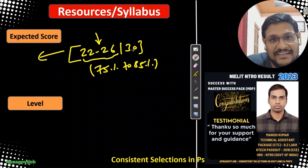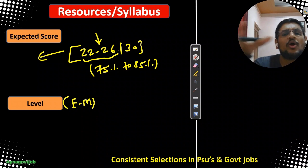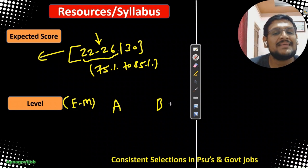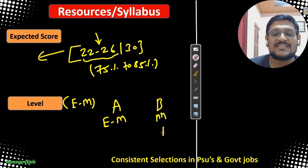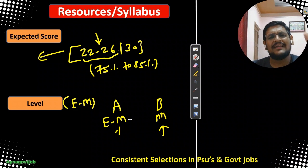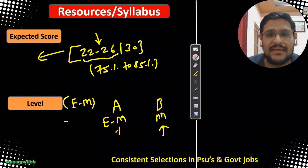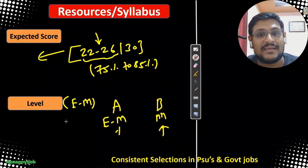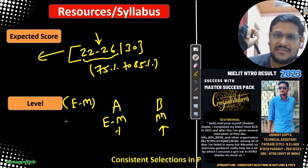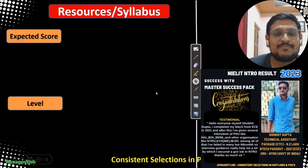So your target for math will be 22 to 26, and whatever resources I can give you I will provide to achieve this number — stay connected with our guidance series. The level you can expect will be easy to moderate. For normalization: if Paper A is easy to moderate and Paper B is moderate, then Paper B candidates after normalization will get more marks. Everything settles on the same reference number. There will be approximately 30 lakh candidates for RBG CBT1, out of which around 25 lakh may appear. The normalization formula is already in the notification, so don't worry about it.